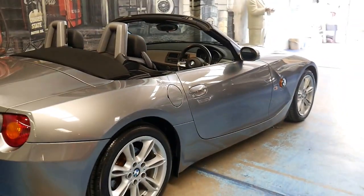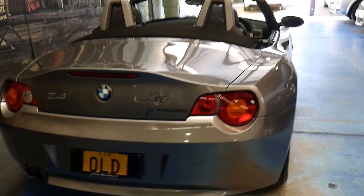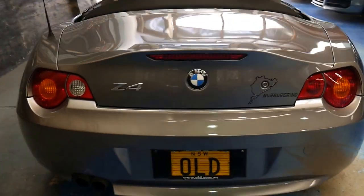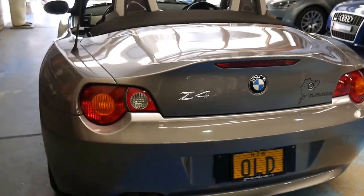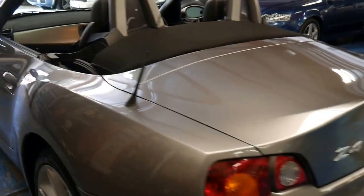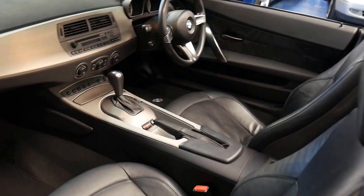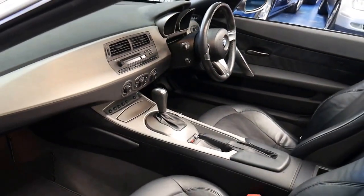If you've been looking at a few of these BMW Z4s and you're looking for one in particularly good condition, then I think you should definitely come and have a look at this car. It's got our old number plates on it and it'll just come with standard New South Wales plates.